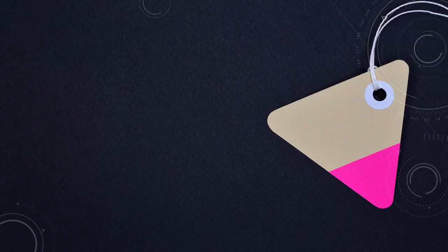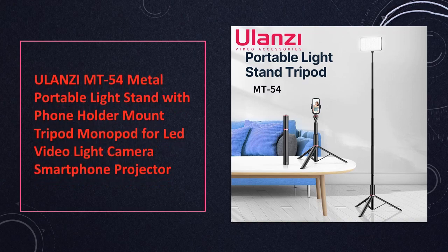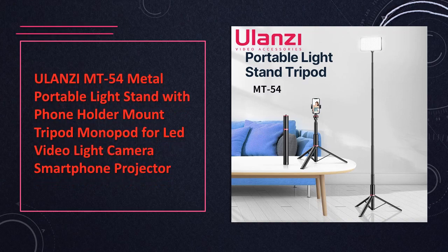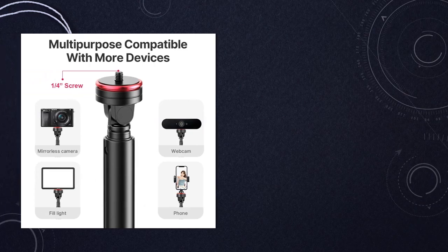At number 4: Alonzi MT54 Metal Portable Light Stand. A tripod with a phone holder mount for various devices. It is a versatile metal tripod featuring a phone holder mount, suitable for LED lights, cameras, smartphones, and projectors, providing stability for various devices.